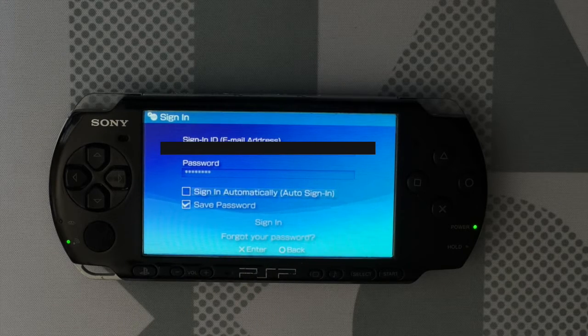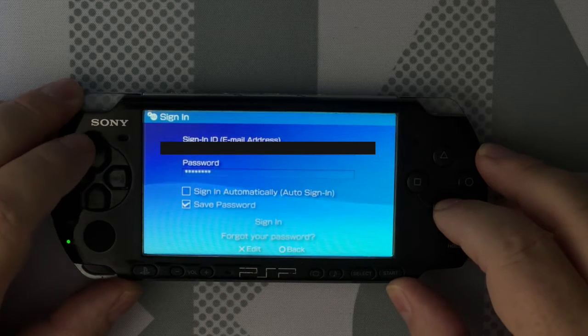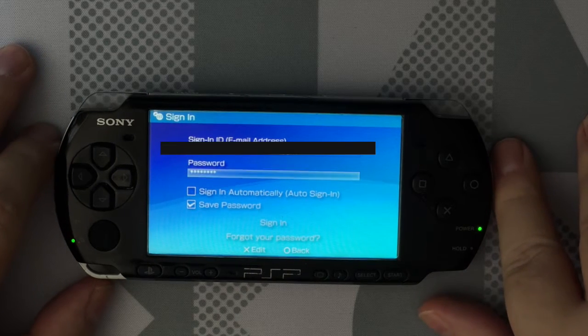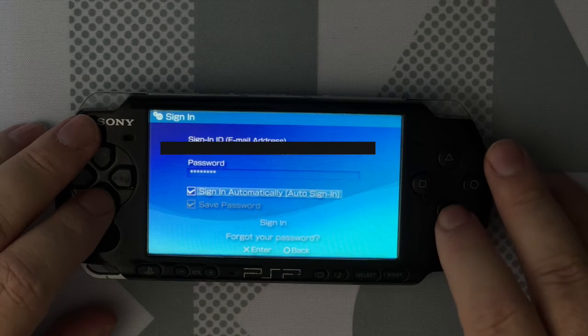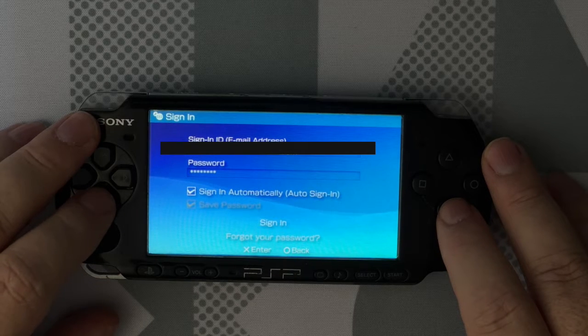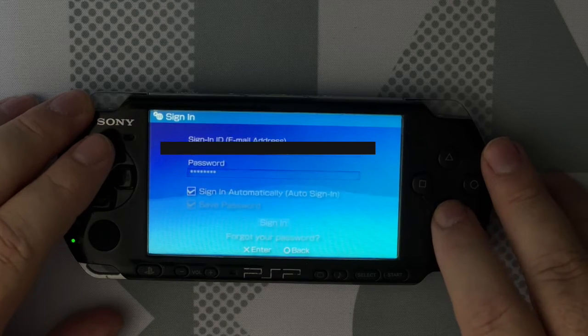So now that we have a device password, let's get this thing logged into the PlayStation Store. I've already typed in my device password — you don't need to see me fumble through the on-screen keyboard. And I'm going to select automatic sign-in to make sure that password is saved so I don't have to type it in again. Let's go and see if we can sign into the store.